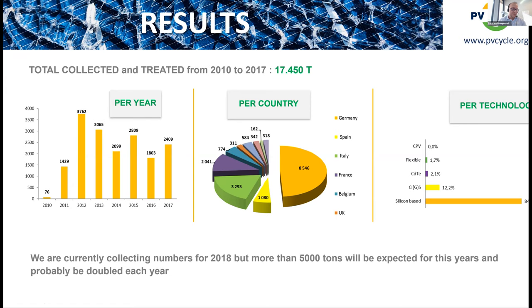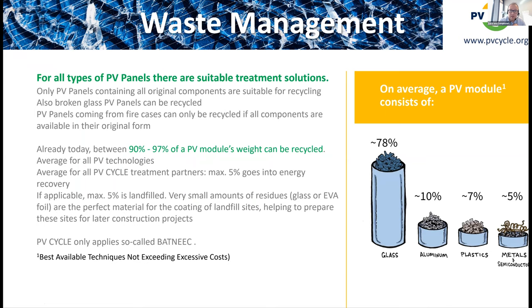A suitable recycling solution has been found for every PV technology. The most important condition is that panels must come back intact. Fire-damaged panels are manageable if not melted, but cannibalized or disassembled panels are far more complex and expensive to recycle. Receiving fully complete panels is key.